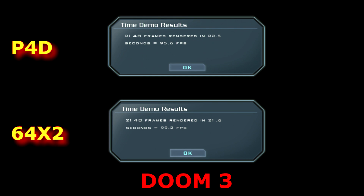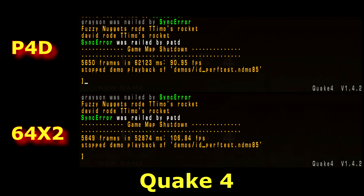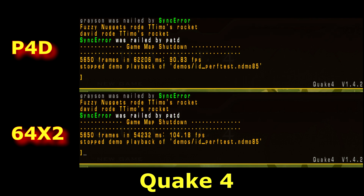In Quake 4 at 1024x768, the Athlon 64 X2 scores 106.84 frames per second versus the Pentium 4D's 90.95. At 1280x1024, the Pentium 4D scores 90.83 and the Athlon 64 scores 104.18 frames per second. The Athlon continues to hold a noticeable lead in Quake 4 across both resolutions.